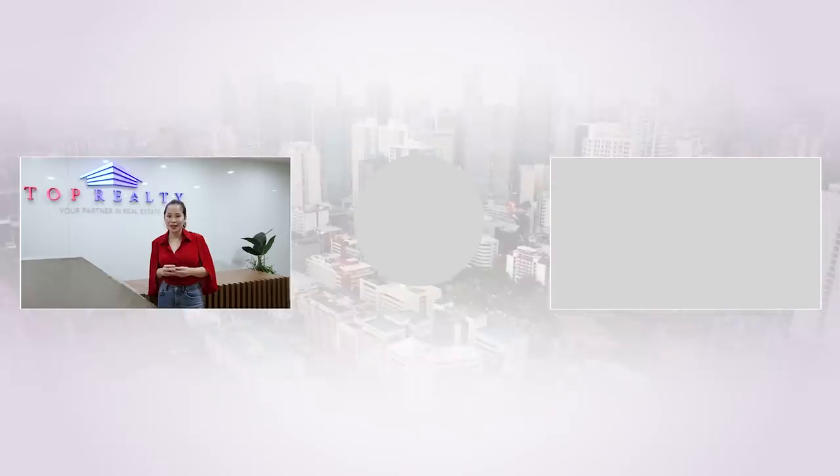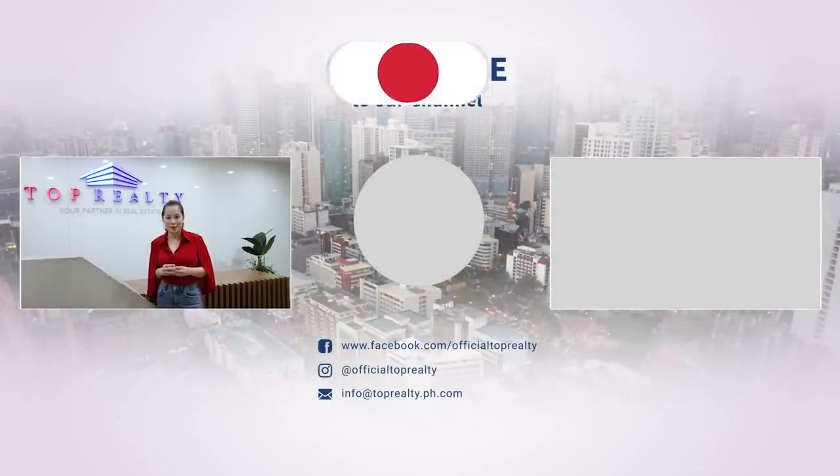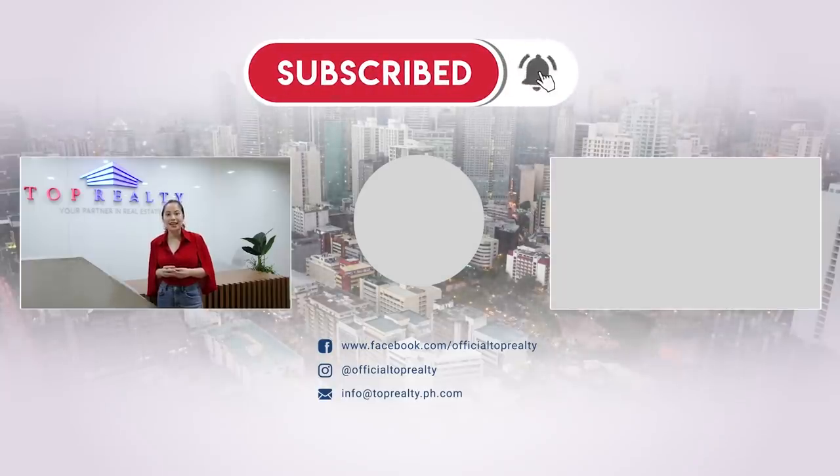Thanks for watching our property videos! We hope you've enjoyed them as much as we've enjoyed creating them for you. Please don't forget to subscribe to our channel and hit the notification bell so you won't miss out on more exciting videos.